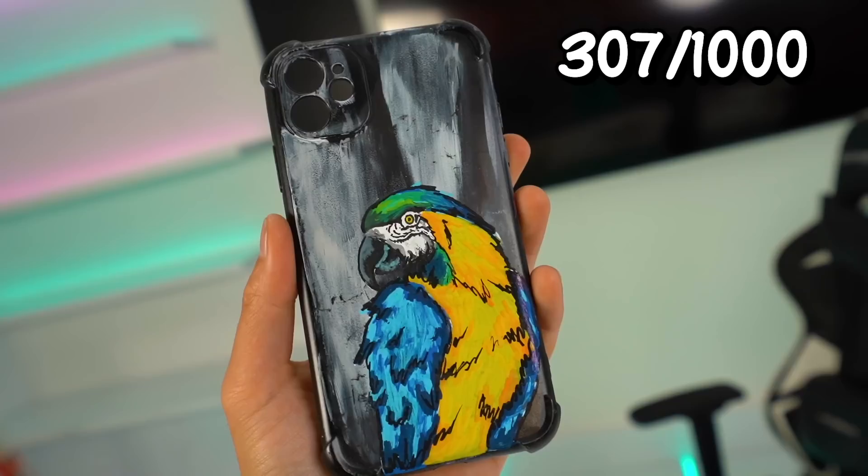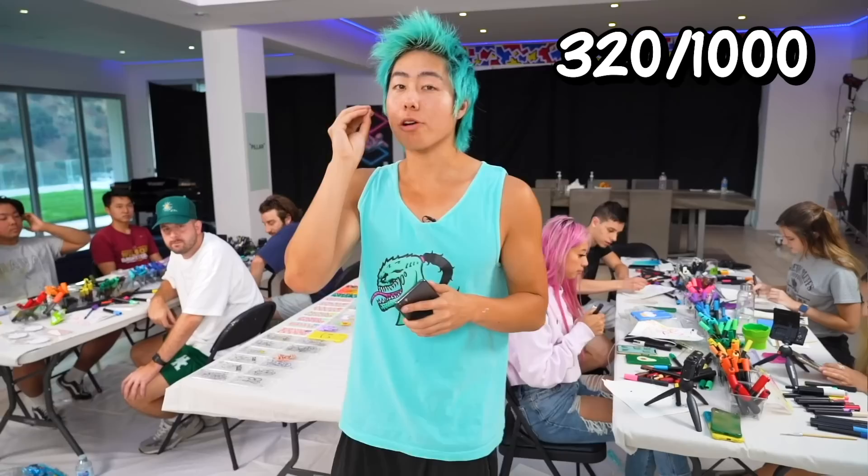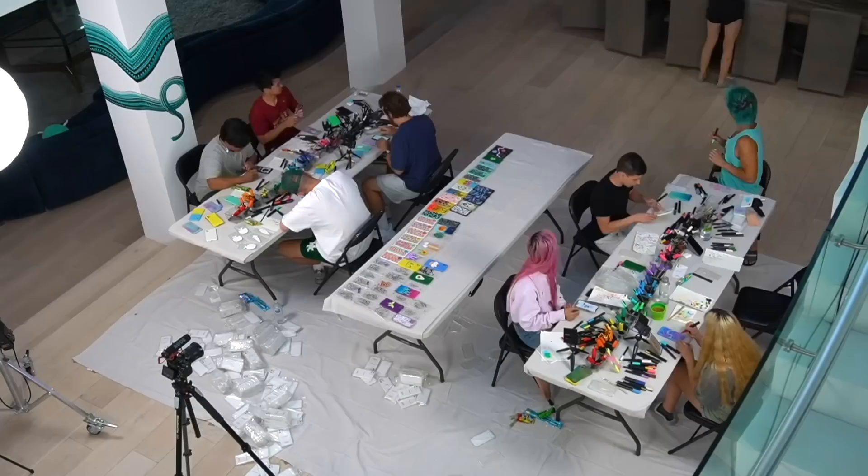We have a donut phone case, shark, alien, snow cone, jellyfish, Among Us, Louis Vuitton, blueberry, joker phone case, three burger phone cases, a watermelon phone case, and a lot more. So now our entire team will be doing a challenge — we will attempt to do 100 phone cases in one hour. Our team painted phone cases with very simple designs so we could finish in 60 minutes.